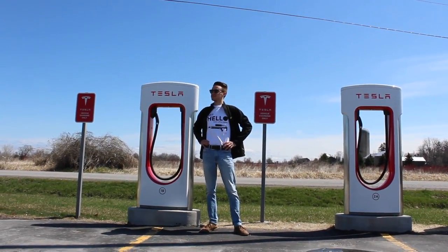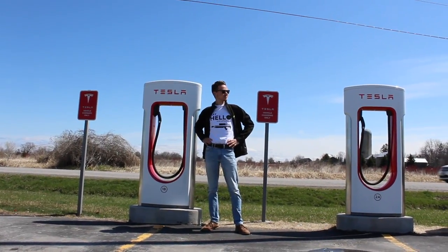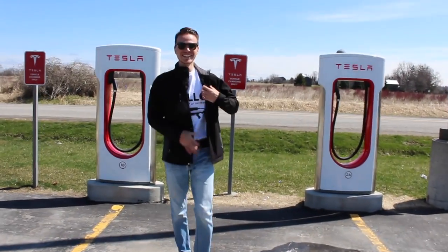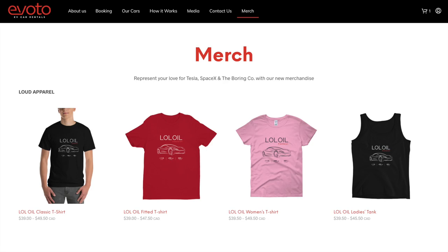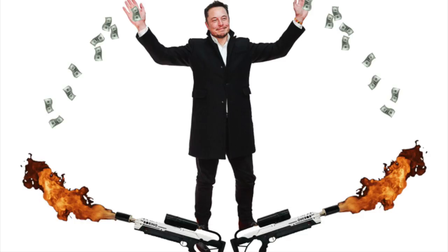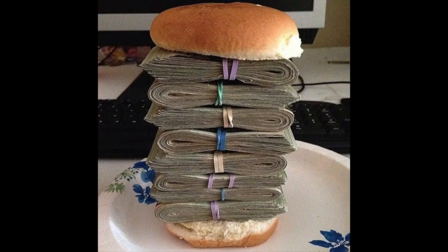Now you might be asking, Max, what is that super cool shirt you're wearing? It's a Boring Company shirt from Evoto with a quite subtle reference to the classic scene in Scarface — 'Say hello to my little friend!' — except it's a Boring Company flamethrower and not a gun, obviously. If you want, you can pick one up at evoto.ca/merch. Use code TESLAADDICT and you'll save 15% off your purchase, which you can put towards a Tesla fund.